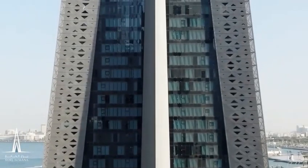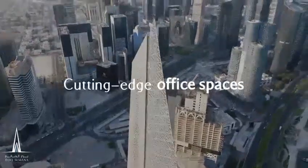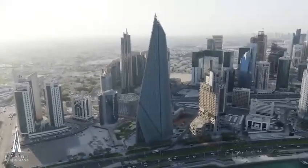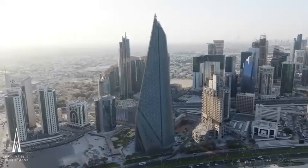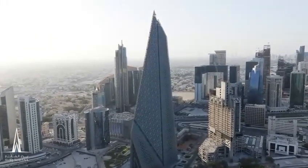Ascend to the top floors, where innovation and productivity converge. The cutting-edge office spaces cater to the needs of dynamic businesses, offering a conducive environment for growth and success. With state-of-the-art technology and flexible floor plans, this is where dreams turn into reality.